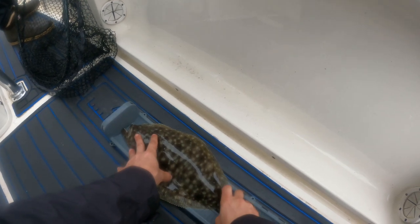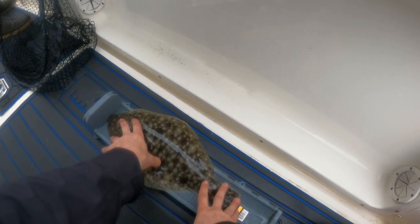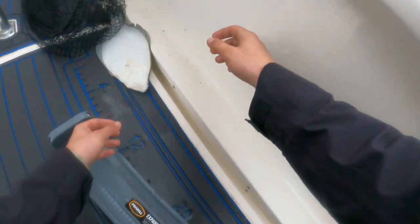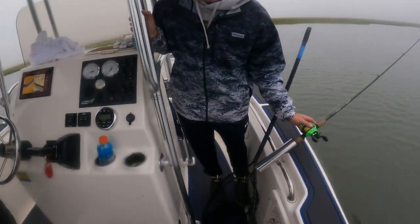He's 16 and a half inches. It's a keeper — maybe we'll have to measure him one more time to be sure, but yes — first keeper of the day! All right, first fish in the box.